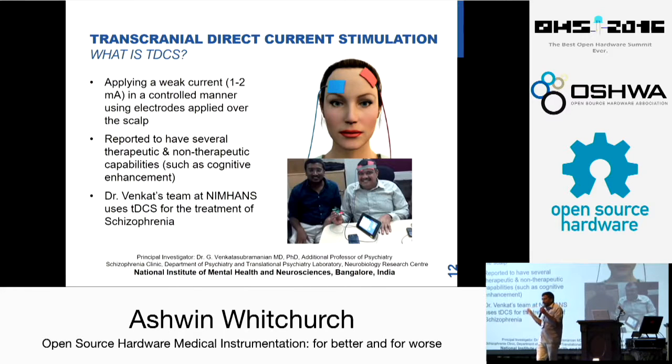TDCS is reported to have several therapeutic as well as non-therapeutic applications. Therapeutically, it is used mainly for schizophrenia and extreme manic depression which is really difficult to control. Non-therapeutic applications are under a lot of debate and controversy in the medical field, but they claim cognitive enhancement as well as relaxation. In fact, President Obama's Brain Initiative includes TDCS as a focus area.